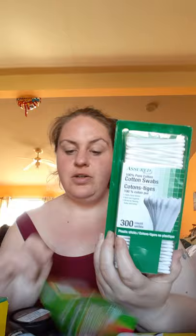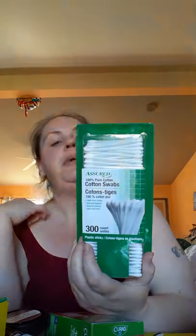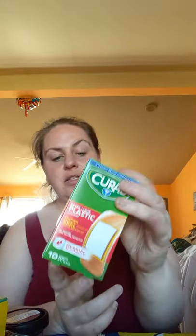I'm going to grab the last of the items. There are cotton ear swabs for the ears, boo-boos, and taking off eye makeup — we love those. And we got some Curad large band-aids. My son was out playing last night and a sticker burr got him and it cut him up pretty good, so he needed the big band-aids.